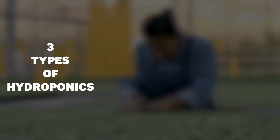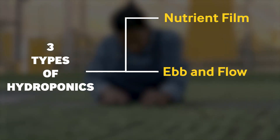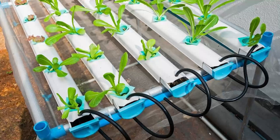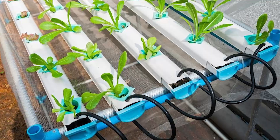There are three main hydroponic farm systems in use today: nutrient film, ebb and flow, and wick. Number one: nutrient film. Nutrient film has quickly become the most common type of hydroponic system in use today.